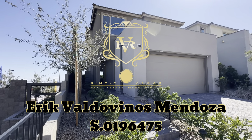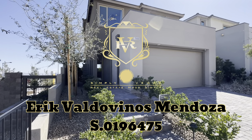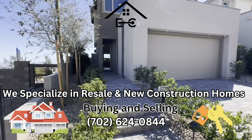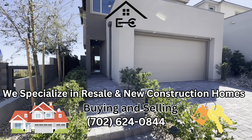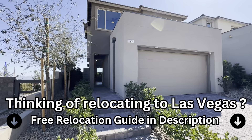Hey guys, this is Eric with Simply Vegas. Today we are touring this home from KB Homes. This one's going to be Nighthawk at Summerlin. I apologize — the street number was 1560, but the actual model is the 1720. So yeah, this one has 1,720 square feet.